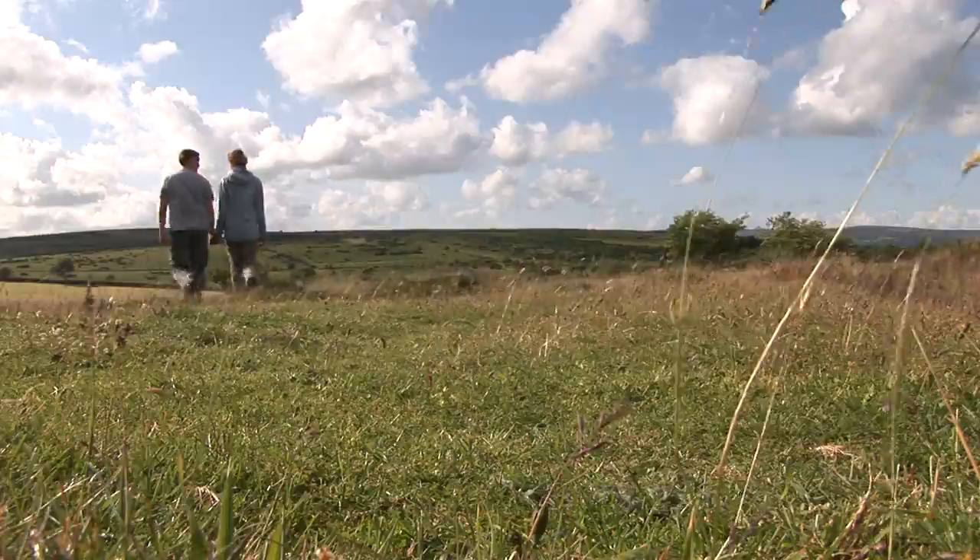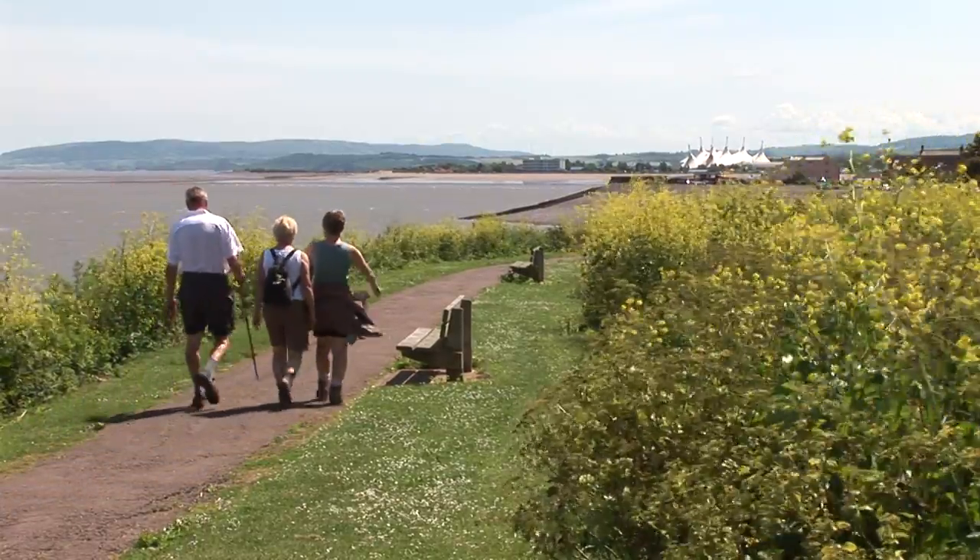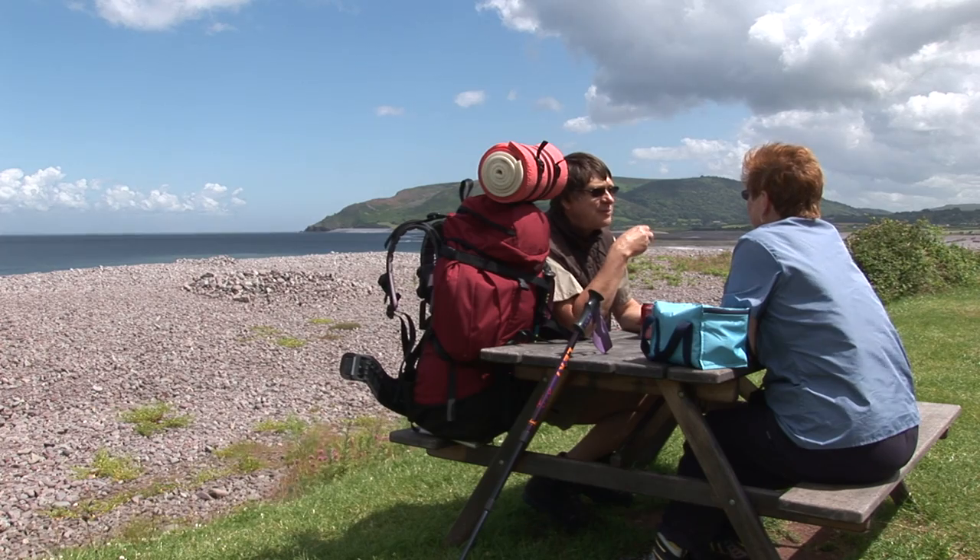The guided walks cover the history behind places, the different flora, fauna, and wildlife in the area. So that's a really great way to get started and come and enjoy the scenery.